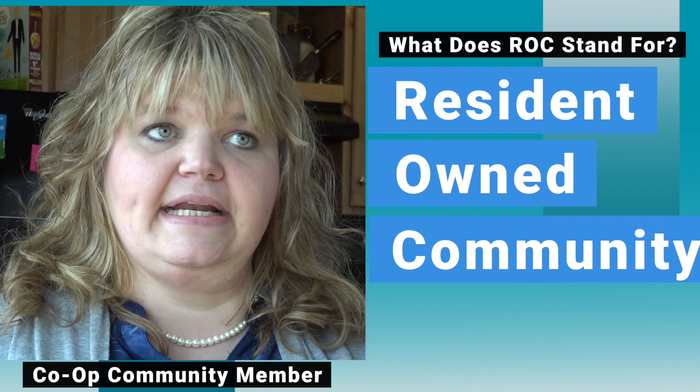Working with ROC USA and NeighborWorks Montana has benefited the co-op by leading us through the roles we need to fill to get where we need to be. They've been wonderful with any questions and guided us to helpful resources. Living in a co-op, your rent doesn't go up, so it's affordable for single parents and lower-income families, and residents take pride in their community.